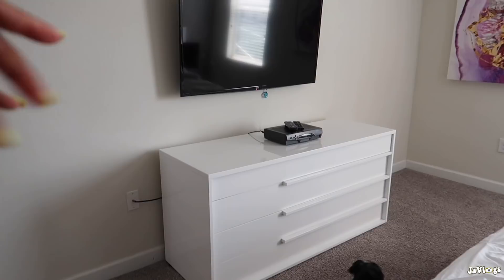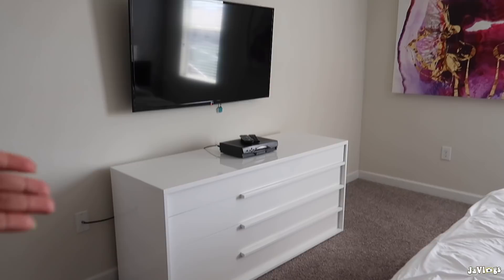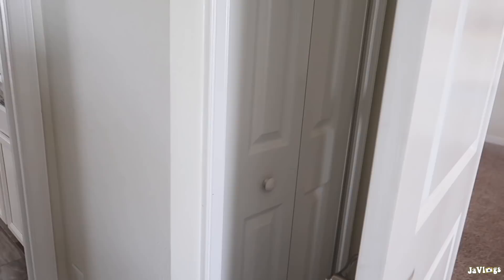This right here is me and the hubby's room — basically the same layout as the other rooms with a TV, dresser, and we have a closet here and a closet there. The master bathroom has two sinks, a walk-in shower, and a tub.